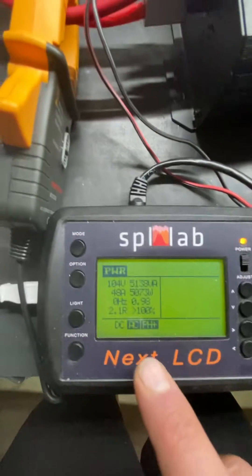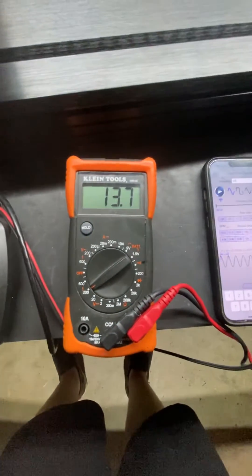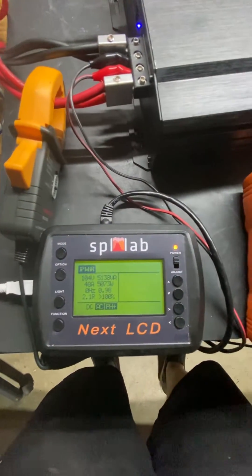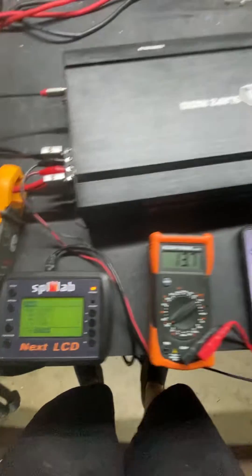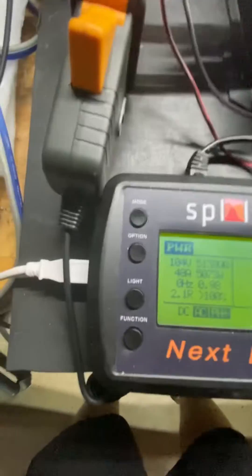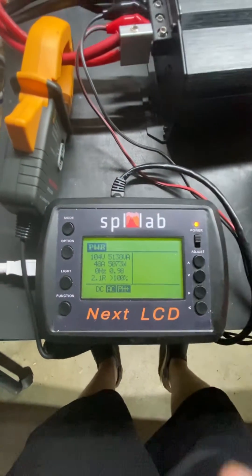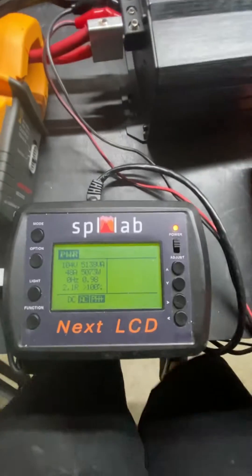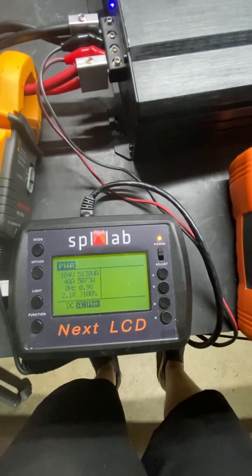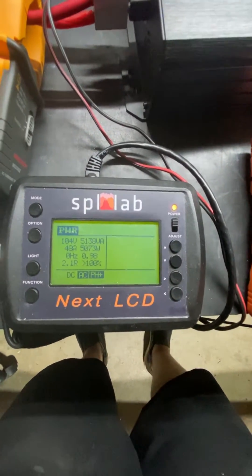It looks like we got 5,073 watts at 2.1 ohms — that's the resistance reading. The voltage dropped to about 12.6 volts, probably into the low-to-mid 12s. That's our Shock 8K at 2 ohm — close to rated. We have it rated for 5,200 watts at 2 ohm and it just did 5,073 watts, so kind of an unfair test, but it's there. Hope that helps, and keep on slapping!